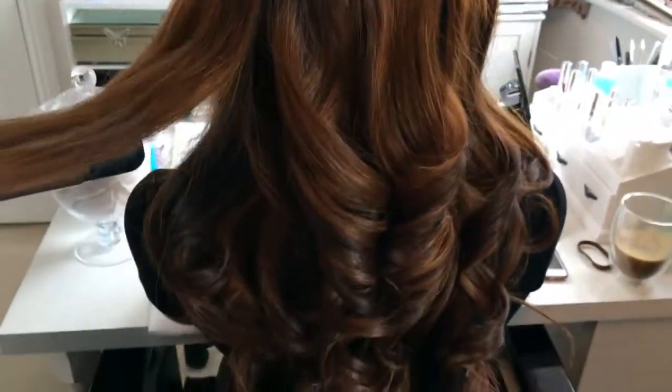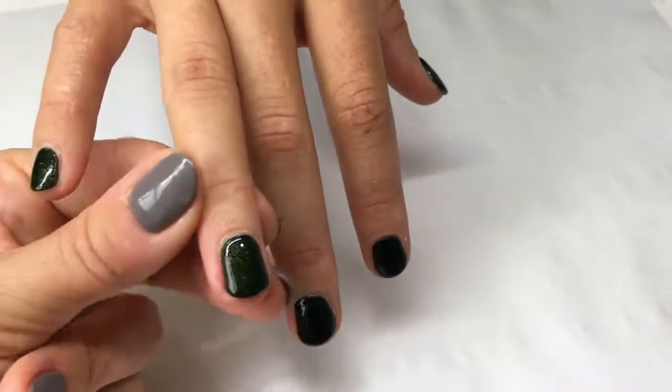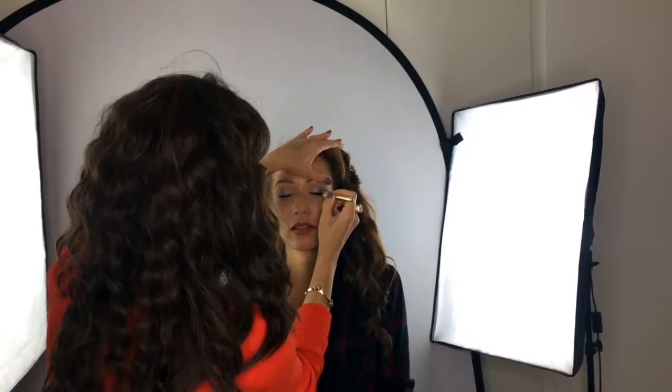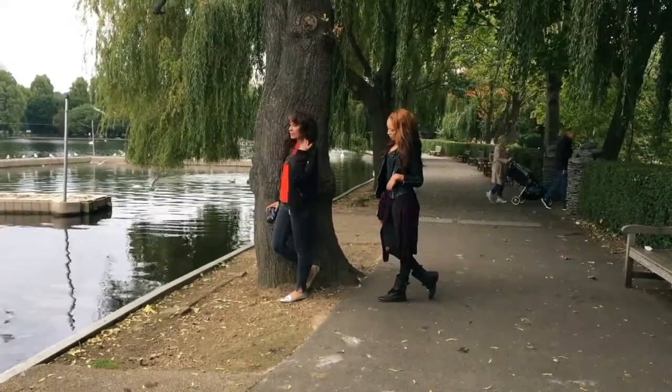Hi everybody and welcome back. I'm really sorry it's been ages since I've done a video, but I am back now and I'm going to be sharing more behind the scenes from makeup, beauty, hair, and all the things that you want to learn about what happens on set.